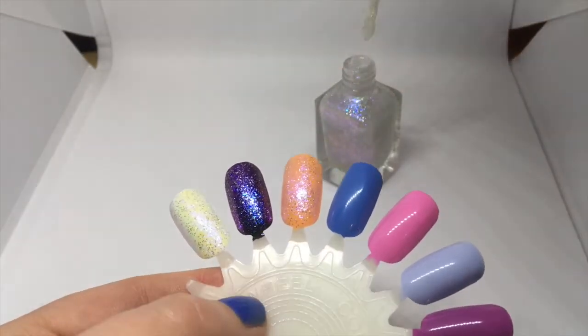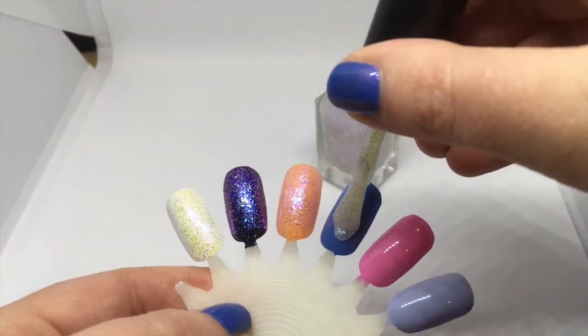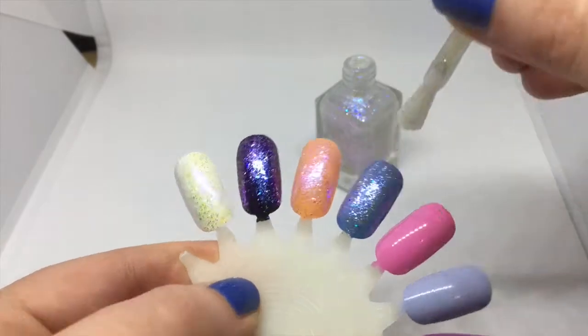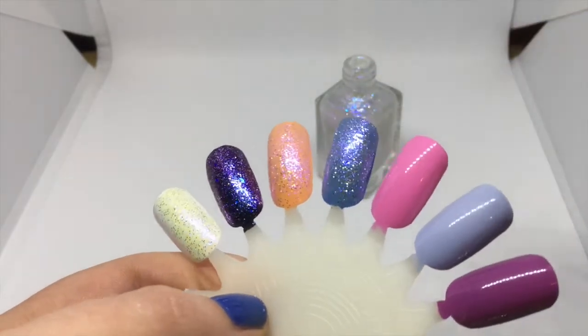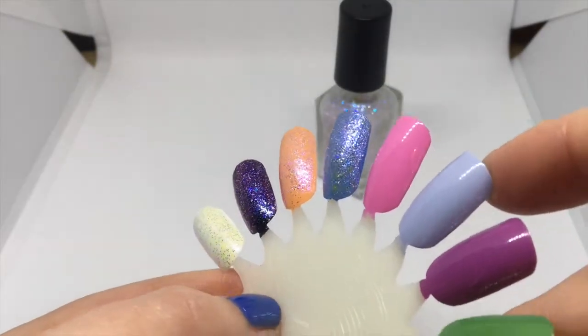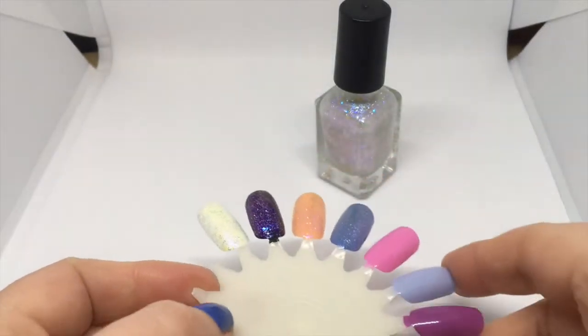Let's try it over this very famous blue. Oh, I knew that would be gorgeous — that is perfect. That's so pretty.